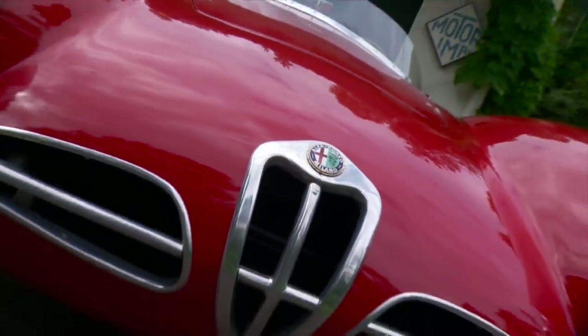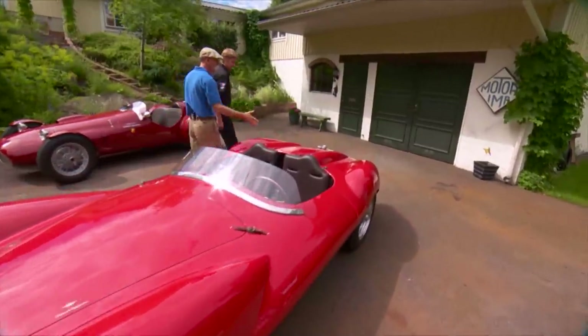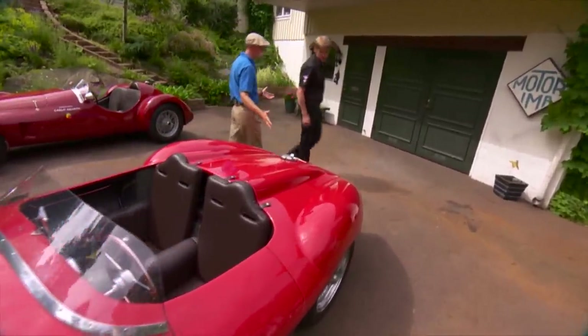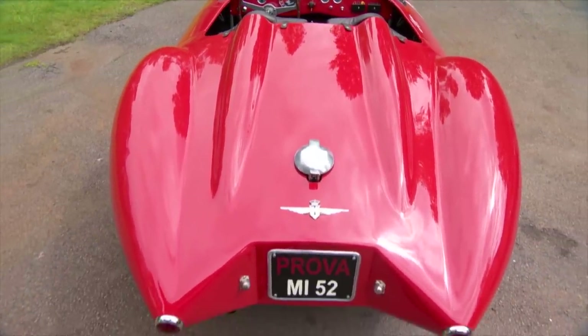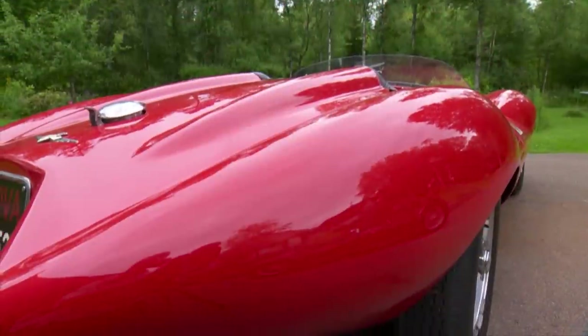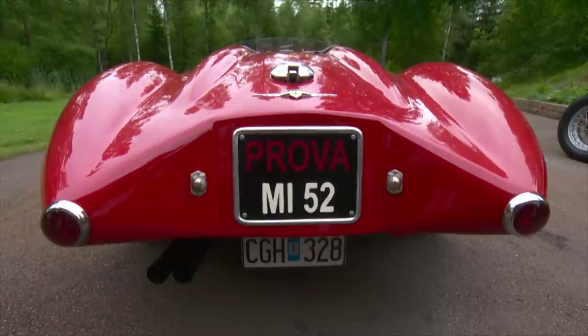I almost believe it's the rear end of this car that is the best part of it. Yes, absolutely. That's really spectacular. I don't know if I've ever seen anything quite like that. And when you get down and look at it, you really do see — it looks like a flying saucer. Yes, that's the whole idea, the elliptical shape.